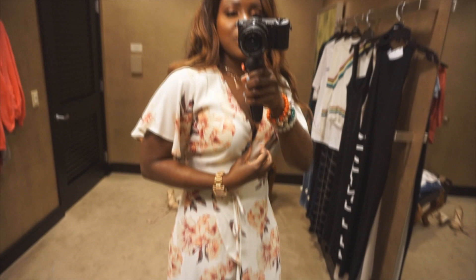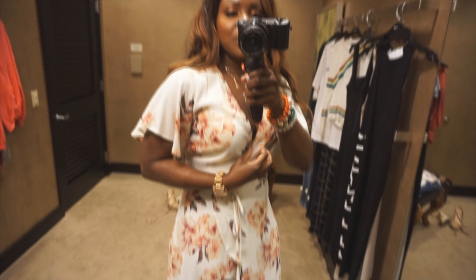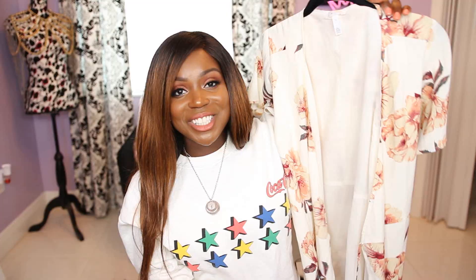The first item is a wrap dress. You saw me try it on in the dressing room. It's perfect to wear to work or dress up for a date night — very multi-purpose. I picked it up because I can wear it all year round, and it has beautiful fall colors that you can transition into fall with.